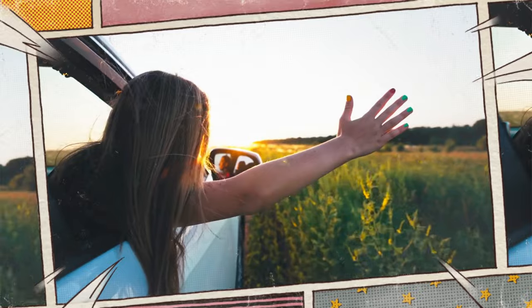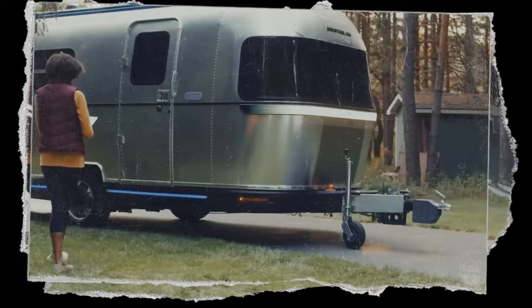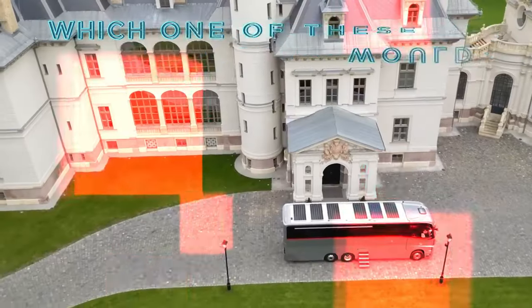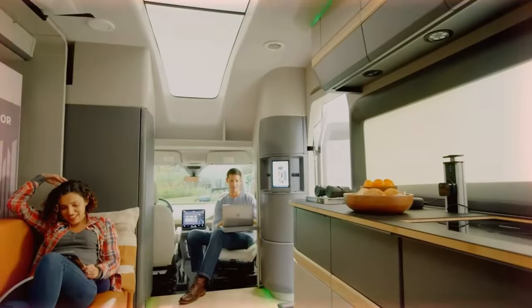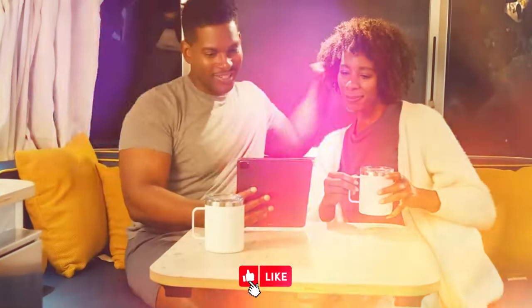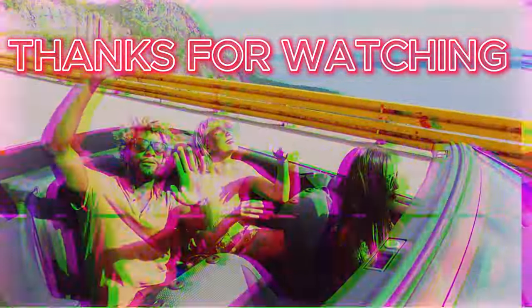That's it for today's video. We hope you enjoyed watching the top 10 mind-blowing luxury motorhomes you can't miss. Which one of these motorhomes would you like to own? Let us know in the comments below. And don't forget to like, share, and subscribe to Luxury Life for more amazing videos like this. Thanks for watching and see you next time.